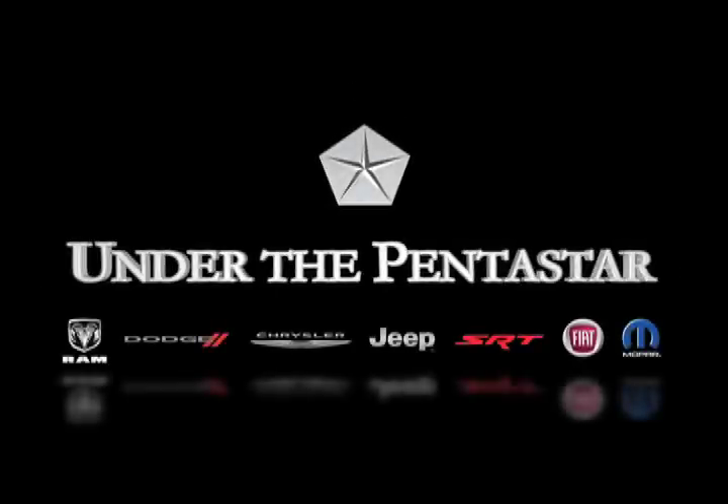And those are the top stories this week under the Pentastar. For Chrysler Electronic Communications, I'm Betty Carrier Newman.